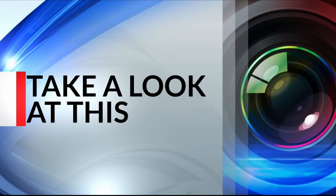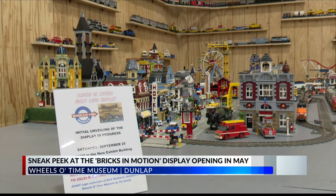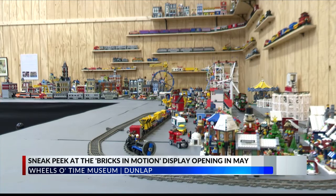Take a look at this. Today we got a sneak peek into the new Lego display at the Wheels of Time Museum in Dunlap. It's called Bricks in Motion, and the display is a work in progress as part of the museum's new exhibit building.